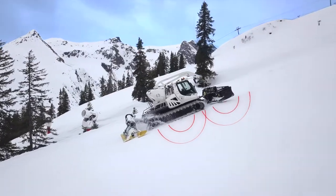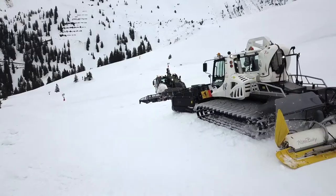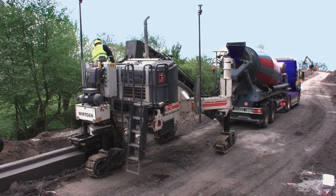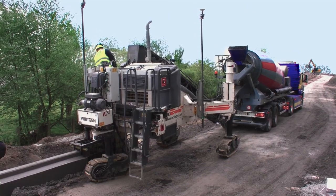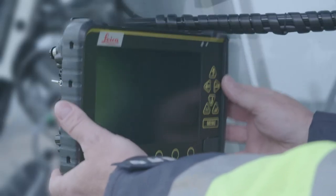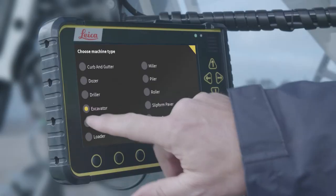Leica MC1 is built on the same platform for all ICON solutions, leading to a simplified data transfer. The MCP80 panel can be used interchangeably across machine solutions.